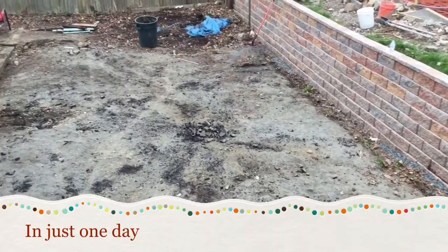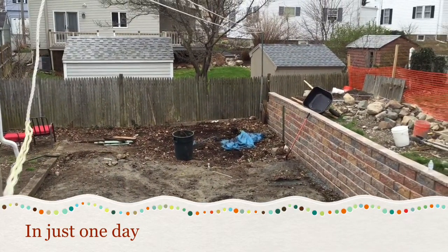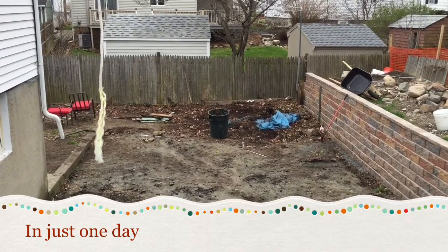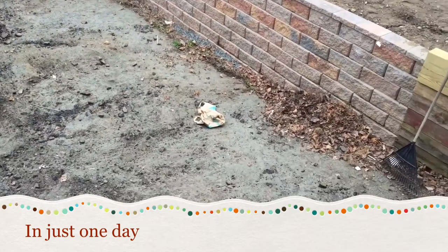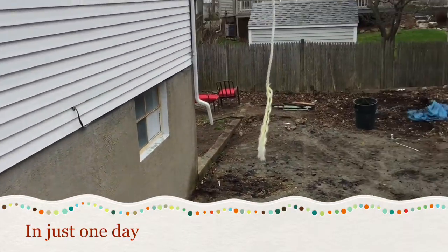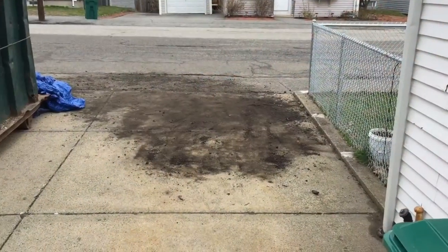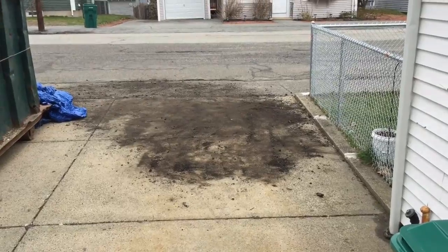They dug up all the hot top except for that corner down there — they're going to be working on that, so they'll be back tomorrow. They filled up two dump trucks full of all the hot top. It's a beginning to the beginning. Messy driveway, but that's okay, it'll wash away. It's pouring buckets out but I wanted to show you guys what it looked like.